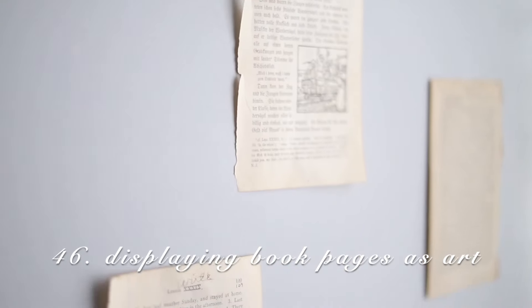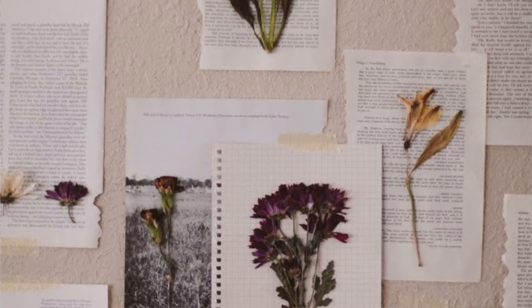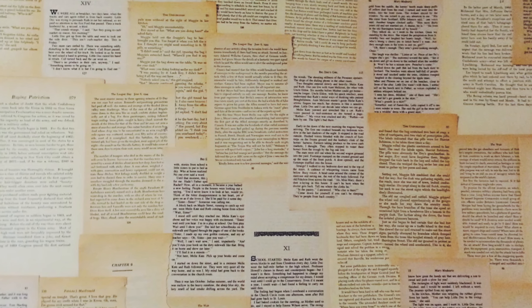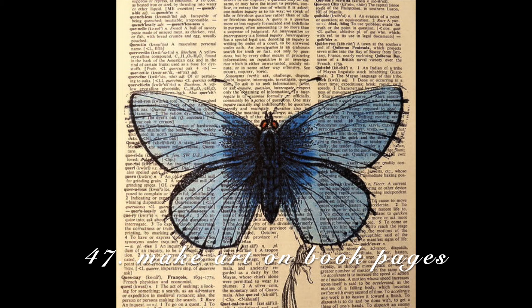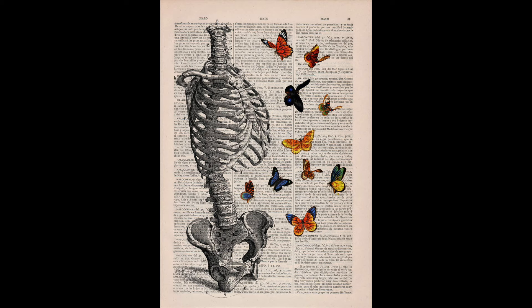Display book pages on your wall. I have a few back here — this was from a damaged book with water damage, so these pages are actually a little ruined already, and it just looks amazing because of that. Try not to use perfectly good books; go thrift a book for 50 cents. I've seen people do entire walls. You can also draw on the book pages you display — look up some fun drawings, and even if you're not good at drawing, it can still work.